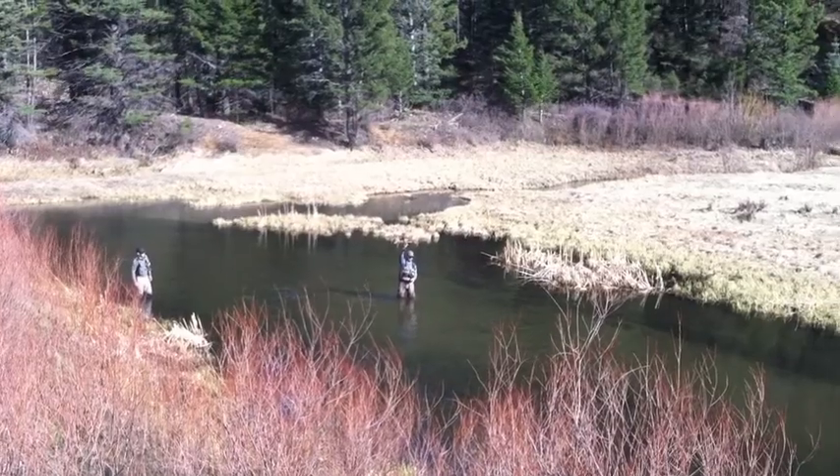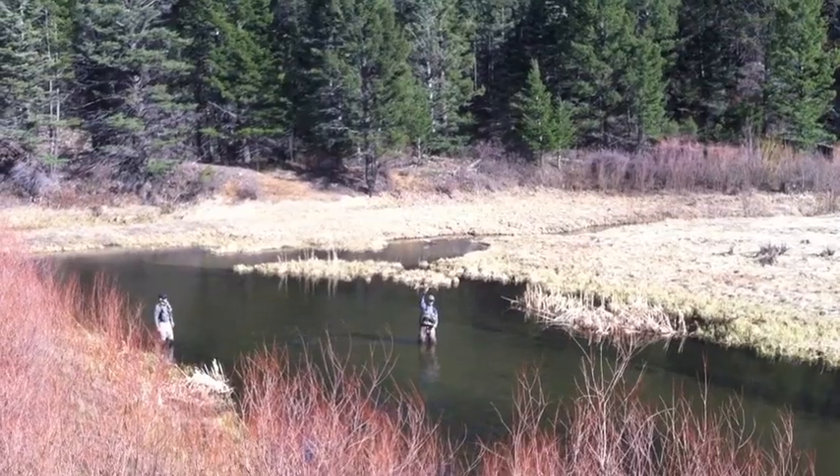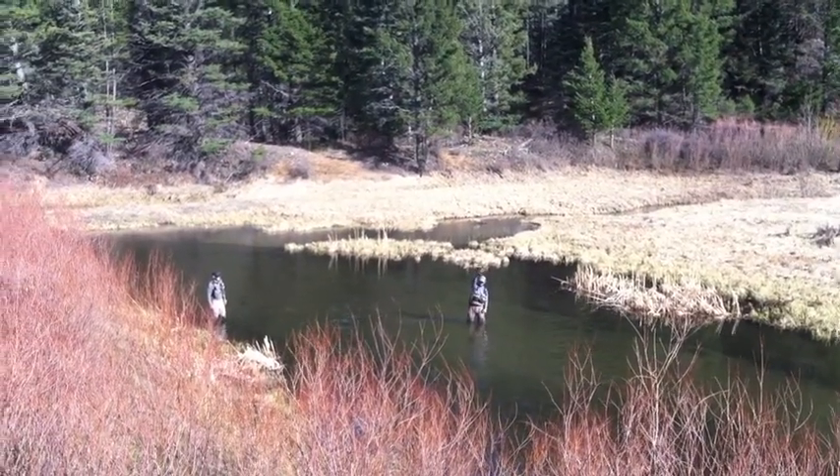Hello fellow anglers. This is Van Beecham, the Solitary Angler, coming to you today from Cimarron River in Cimarron Canyon State Park near Eagle Nest, New Mexico. This is the first in a series of fishing reports that are going to be coming your way this year. We're going to start with the Cimarron River since that's where we're at today.